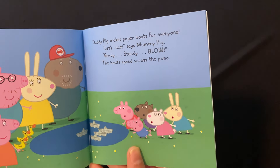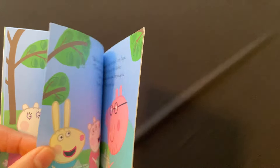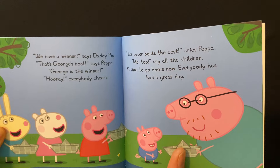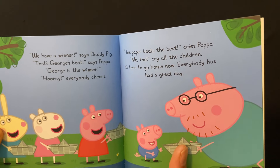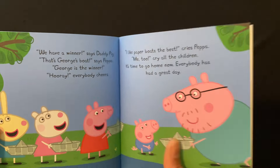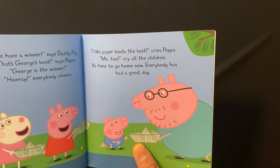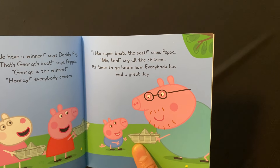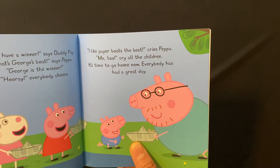The boats spin across the pond. We have a winner, says Daddy Pig. That's George's boat, says Peppa. George is the winner. Hooray! Everybody cheers! I like paper boats, I like paper boats the best, cries Peppa. Me too, cry all the children.